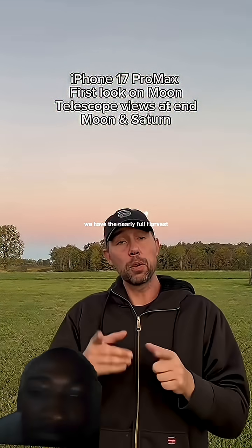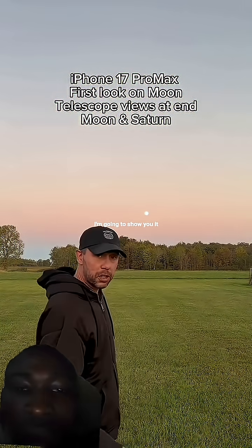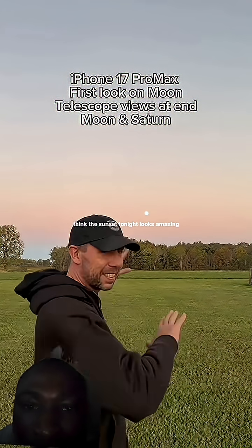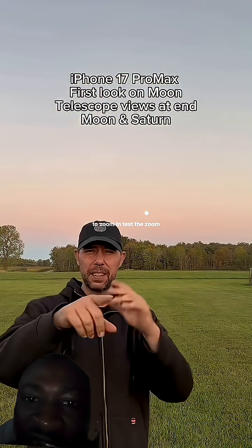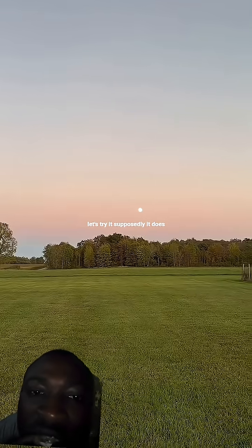We have the nearly full Harvest or Hunter's supermoon. The October full moon is tomorrow night and I'm going to show you it through a telescope, but I got the new iPhone and I think the sunset tonight looks amazing with it rising. I want to zoom in and test the zoom on this phone. Let's try it — supposedly it does pretty good.